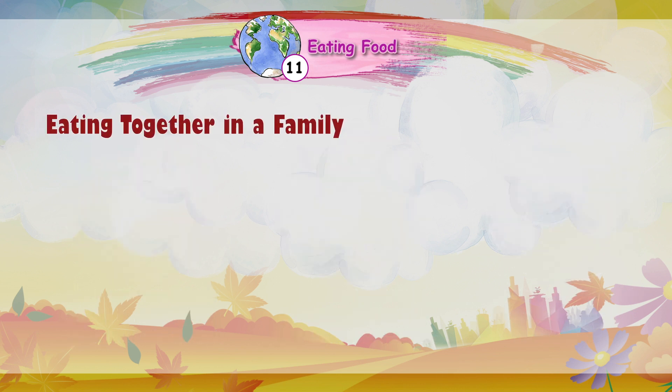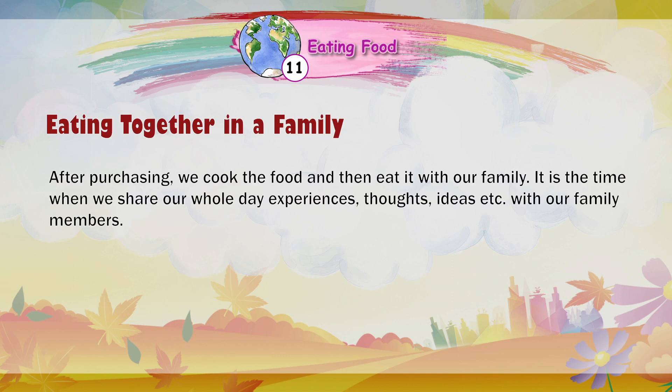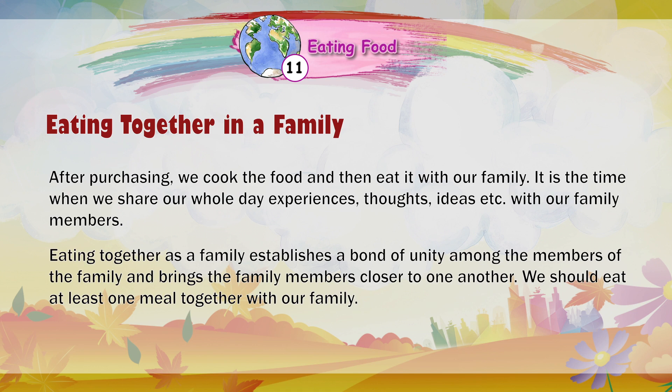Eating together in a family: After purchasing, we cook the food and then eat it with our family. It is the time when we share our whole day's experiences, thoughts, and ideas with our family members. Eating together as a family establishes a bond of unity and brings family members closer to one another. We should eat at least one meal together with our family.